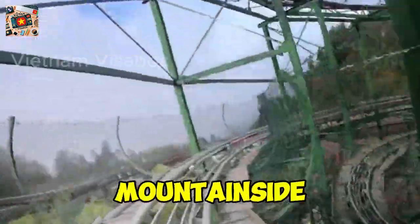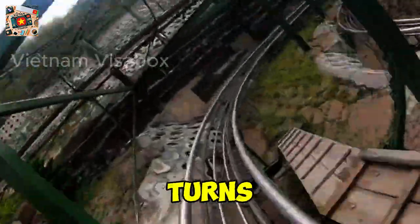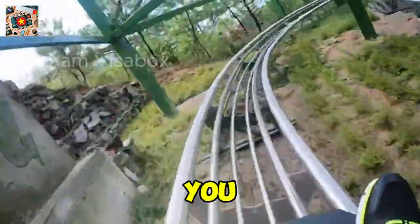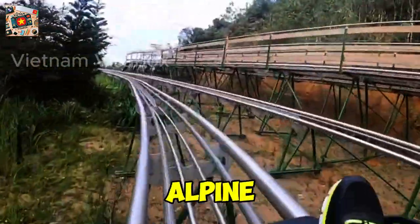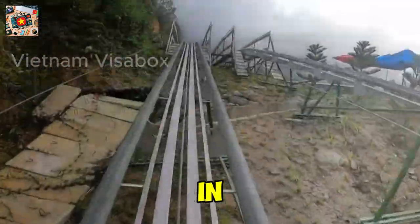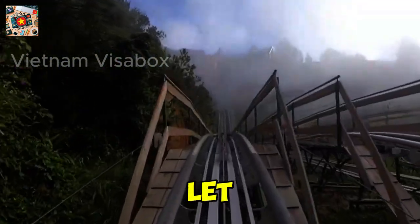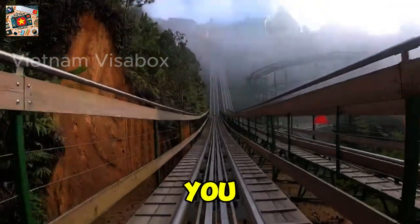Imagine the thrill of zooming down a mountainside, the wind rushing through your hair and the trees blurring as you pick up speed. The coaster's twists and turns make your heart race, but there's a moment of pure exhilaration when you realize you're in control. Whether you're laughing with friends or enjoying the ride solo, the Alpine Coaster offers a blend of excitement and awe that leaves you with a big smile. Don't be afraid to let loose and hit the maximum speed — you'll find yourself laughing out loud as you race down the mountain.